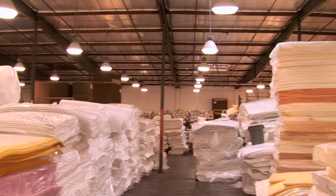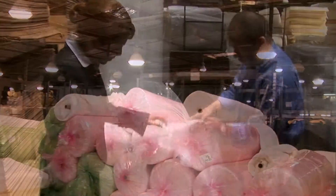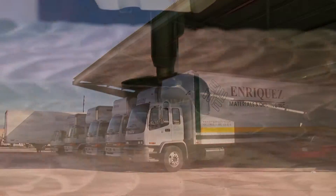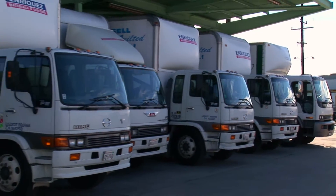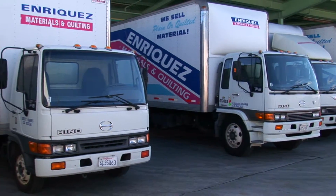Enrique's leads the industry as the first company to offer all mattress components in one place. The vast inventory of fabrics, threads, accessories, and unique quilting patterns — even the needles — means any size order can be fulfilled. Mattress manufacturers rely on 24-hour shipping through the fleet of Enrique's trucks serving the United States with additional distribution to Mexico and Central America.